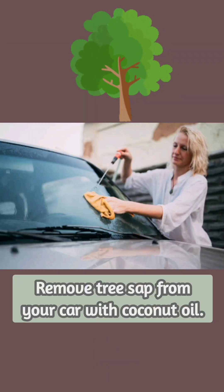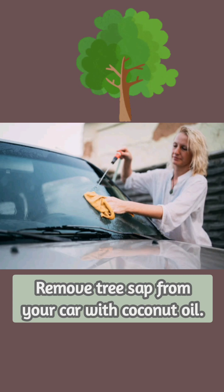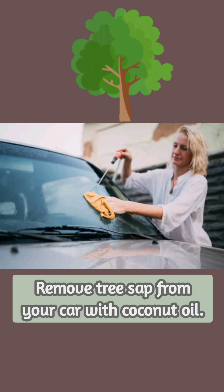To remove gunk like tree sap or dead bugs from your car hood, just slather on some coconut oil. Allow it to sit for a few minutes and then gently wipe it off with a microfiber cloth. Repeat the steps as needed and then finally wash the area with a little hot water and soap. You can also remove scuff marks or crayon drawings from the wall using coconut oil and a scrubbing sponge.